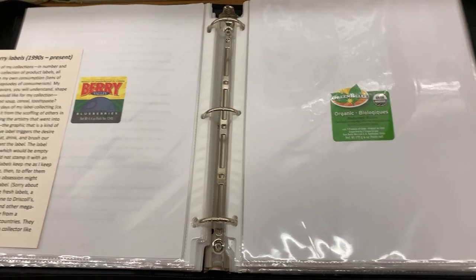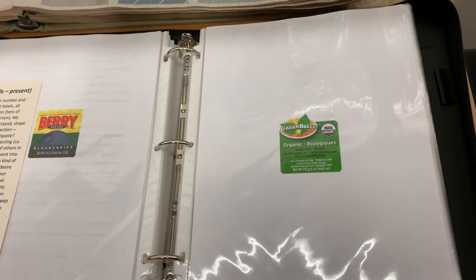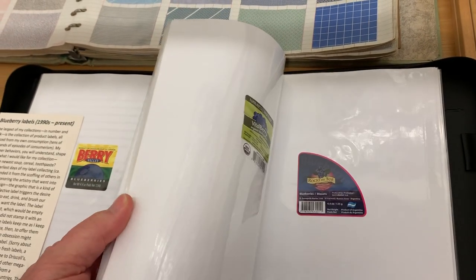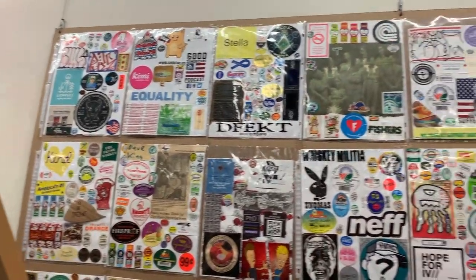The largest collection of all is the collection of product labels — I have 2,500 cereal boxes and so on. What I put into this exhibit is just this binder full of all the fresh blueberry labels. And here is more of the kitchen collection.